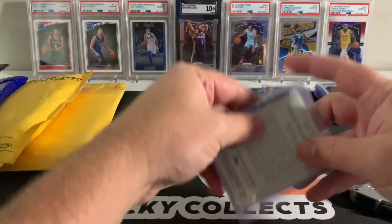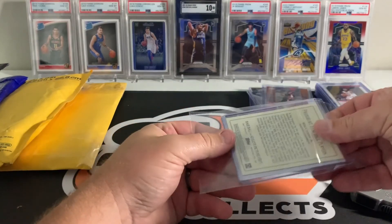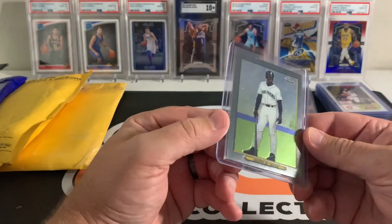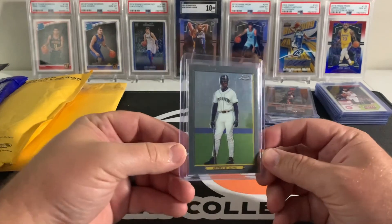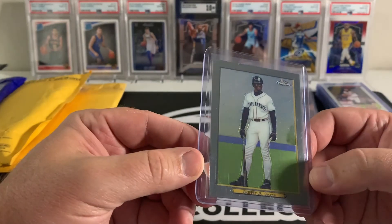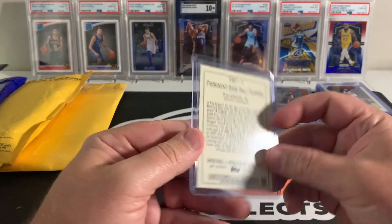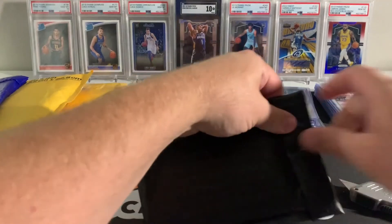I bought a couple of goofy cards to add to the personal collection, and this was the Topps Chrome Turkey Red. This one looks pretty well centered, so I might grade this one — take it out and check the surface — but I just thought that was a cool card to add to the collection.